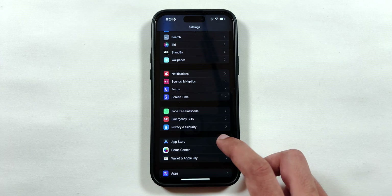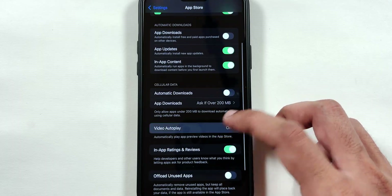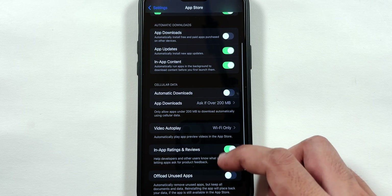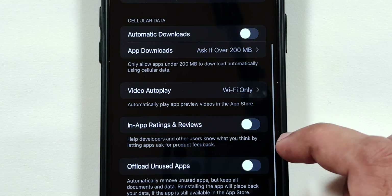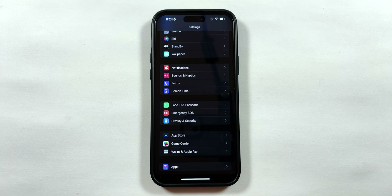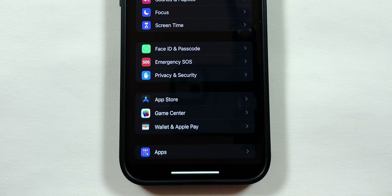Now go back to the main Settings page and select the App Store menu. Scroll down and select Video Autoplay, and select the Wi-Fi Only option. Then swipe back and turn off the In-App Ratings and Reviews toggle to disable any review pop-up as soon as you install and use a new app from the App Store.